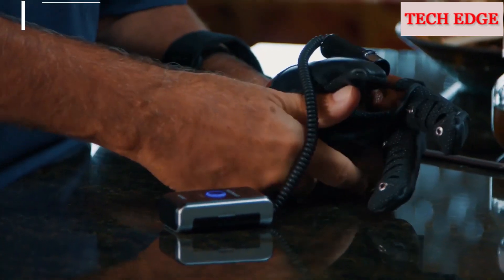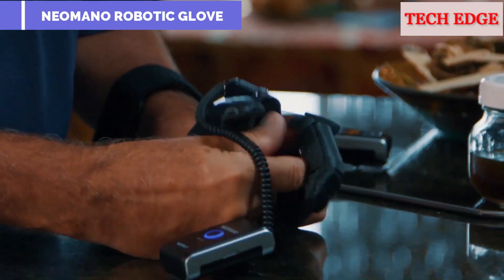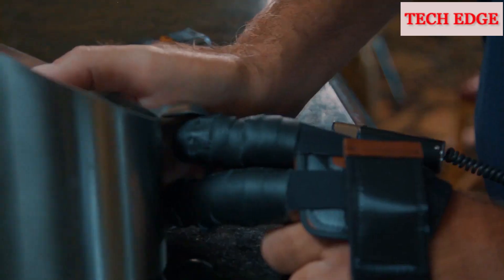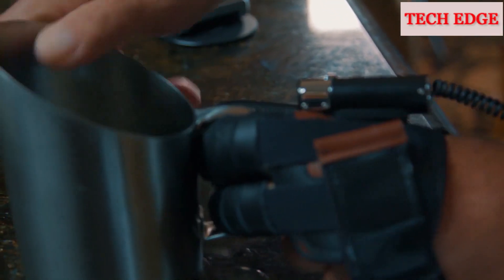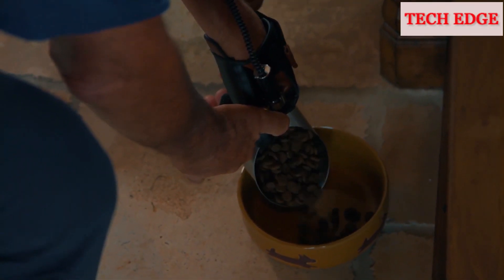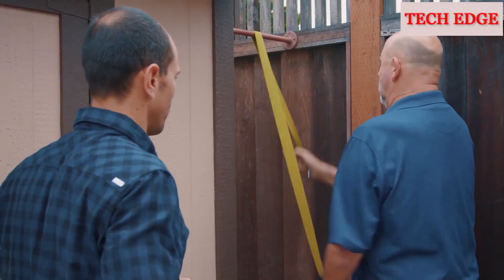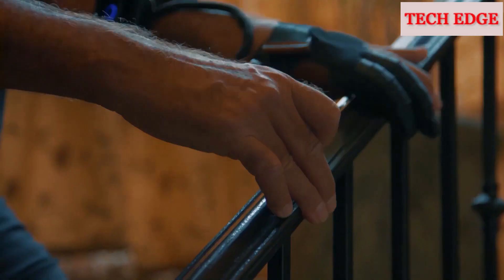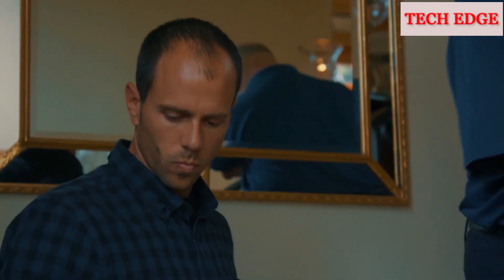Neomono is a functional assistive device that helps patients who have lost hand function be able to close their hands, provides some power for grasp, and assists with returning the hand to a neutral position. There's so much we take for granted with what our hands can do, and being able to grasp and release something is huge.